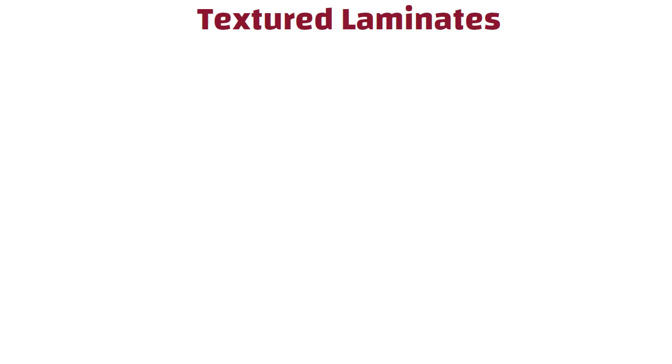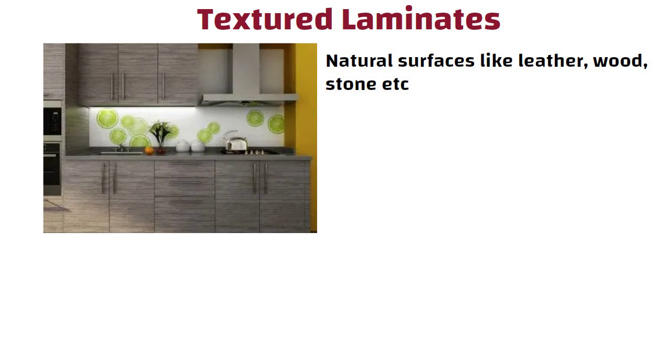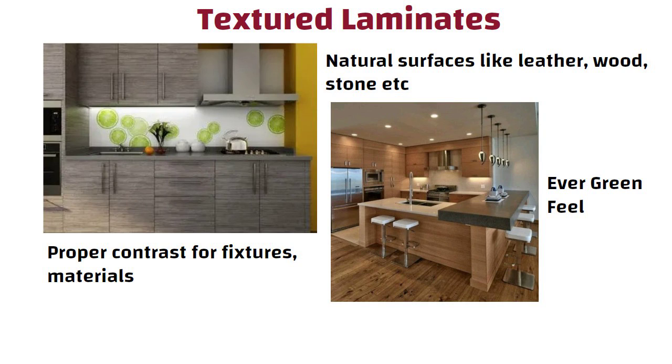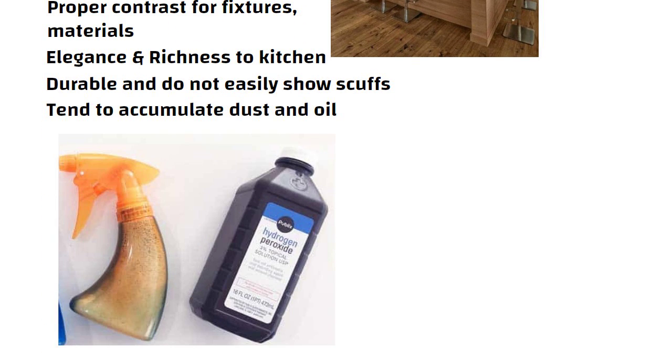Textured laminates provide a wide range of natural surfaces like leather, wood, stone, etc. The wooden texture laminate offers the kitchen an evergreen feel and creates the proper contrast for the fixtures, materials, etc. that make up the kitchen spaces. This laminate adds elegance and richness to the kitchen. These laminates are durable and do not easily show scuffs.